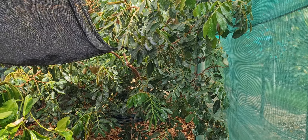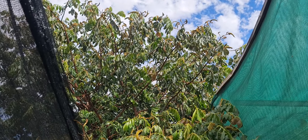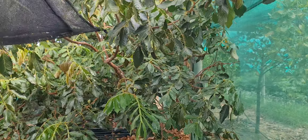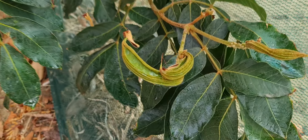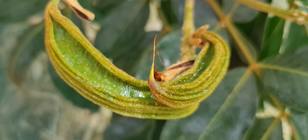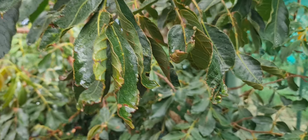Hi everyone, it's Dee here. I'm just watching the ice cream bean — we passed the ice cream bean flowering season, so most of it has pollinated and grown into ice cream bean pods. I can see that there are just heaps of pods around. Look at this. Whether they're gonna reach full maturity is another thing.